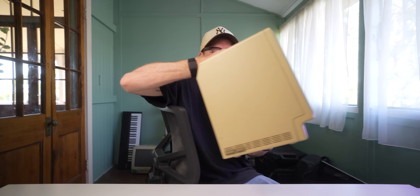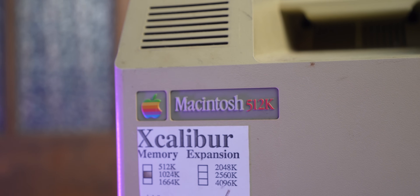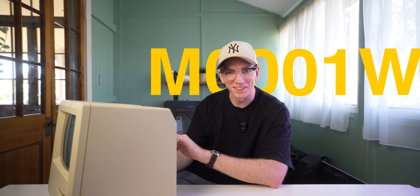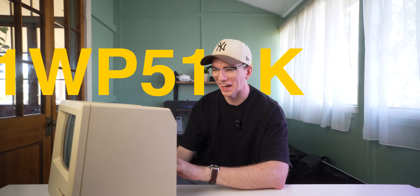This is my 1984 Macintosh. Model number M0001WP512K — 512 kilobytes of RAM.